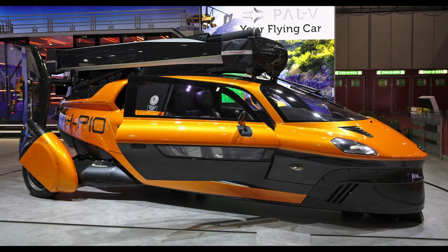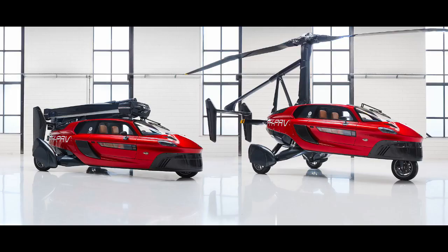The first 90 units will be sold as Pioneer editions, costing 600,000 euros in the UK, before production reverts to the sport edition, which will be around 360,000 euros in the UK. So where do we start? Is it a halo product? Is it a realistic proposition for a wider market? Is it a technology demonstrator?